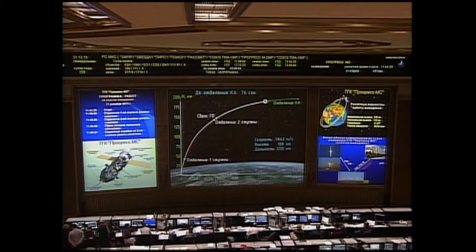Seven and a half minutes into the flight, about a minute and 15 seconds left in powered flight. All structural parameters normal, one minute of powered flight remaining. About 30 seconds of powered flight remaining — so far so good for the Progress atop the third stage of its Soyuz booster.